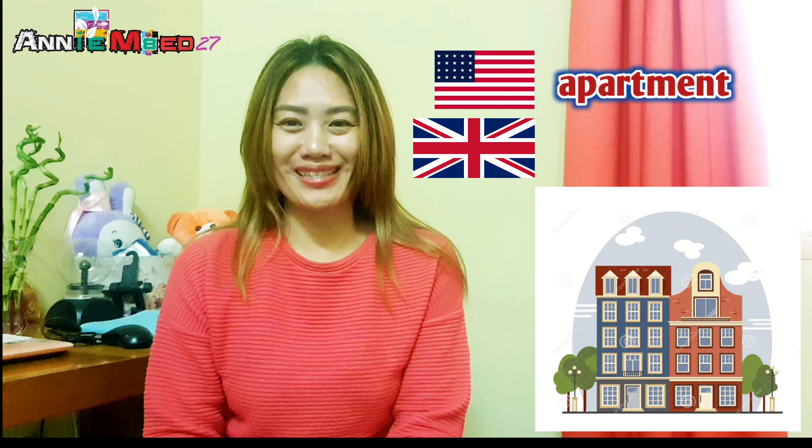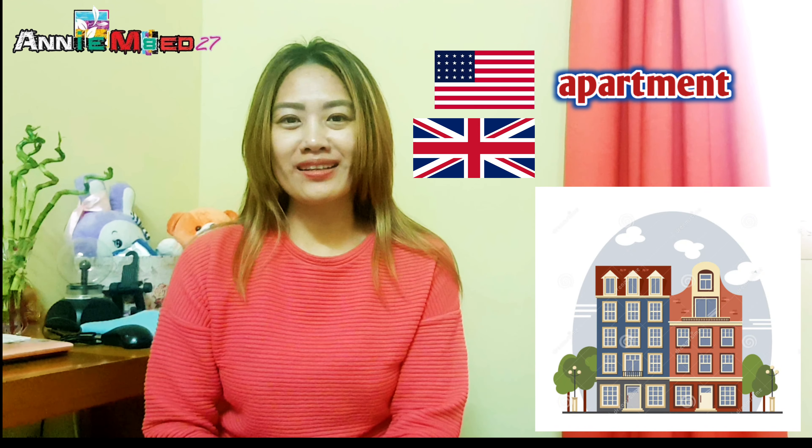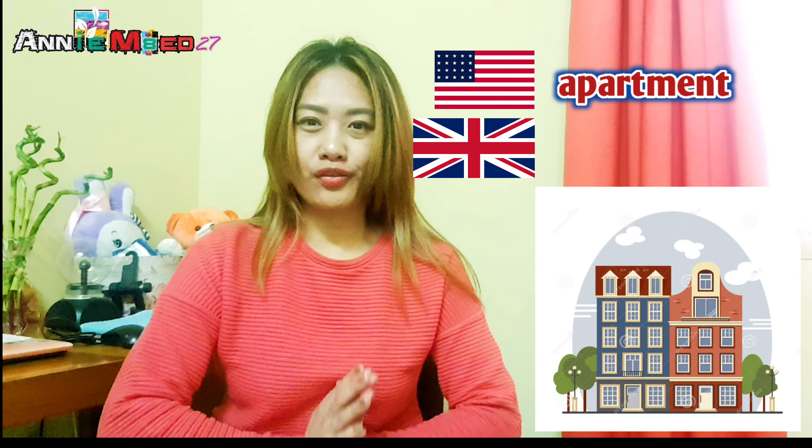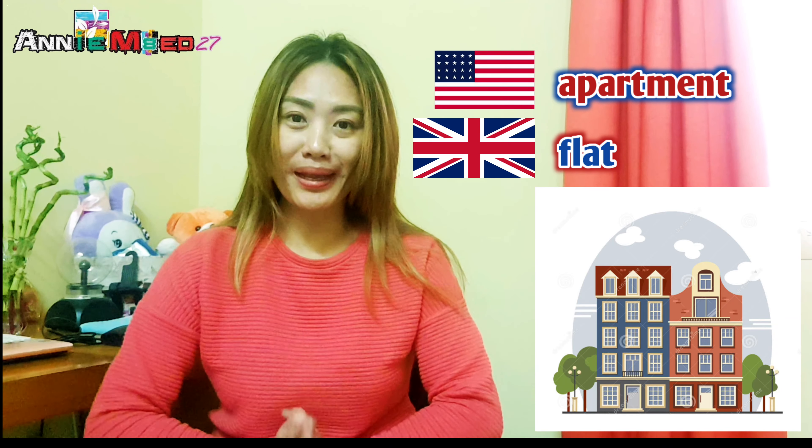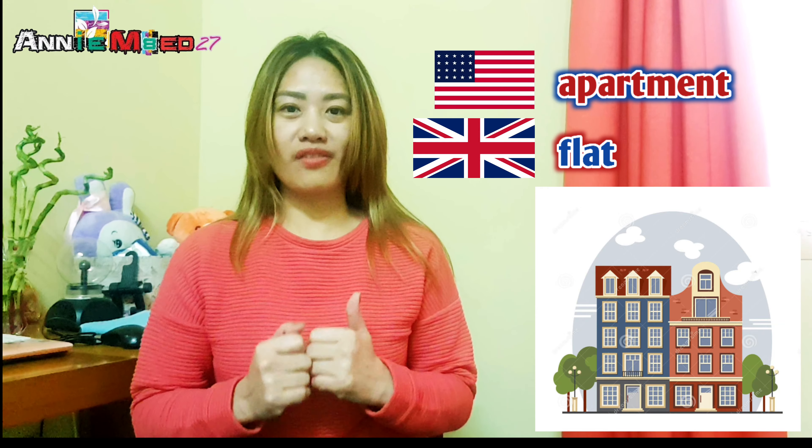In this video, we'll only be sharing words and their American English equivalents. These words are taken from the British Council Foundation website, so if you want to find more words, you can check that out. Let's start — number one on our list would be 'apartment.' In American English, we call it 'apartment,' but in British English, it's called 'flat.'